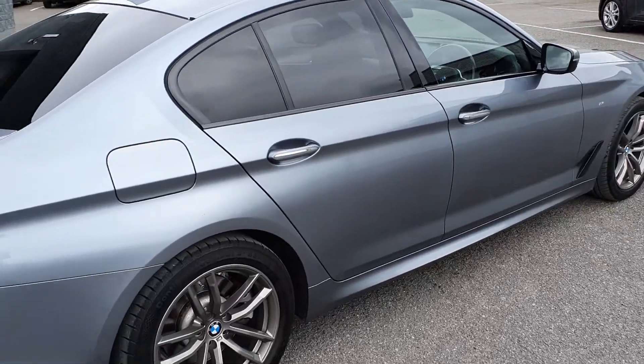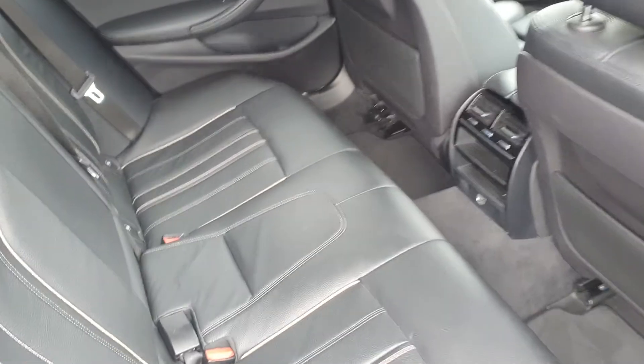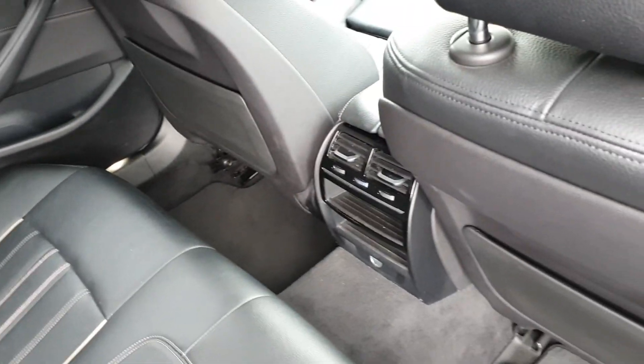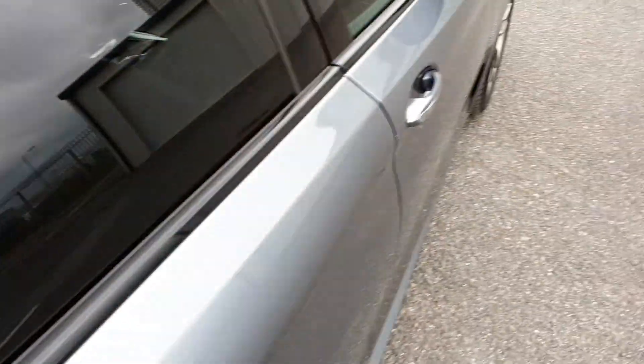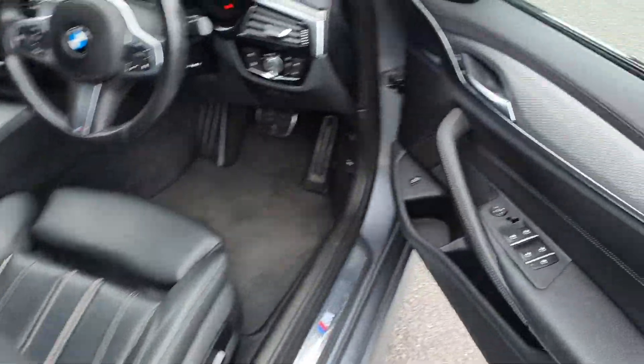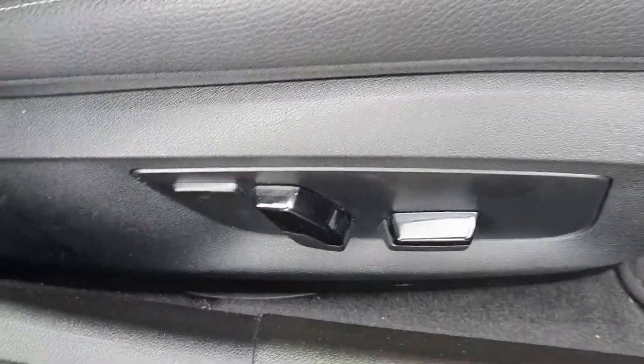It's a gorgeous looking car with a beautiful full black leather interior. It has ISO fix fixing points, a good amount of rear leg room, rear electric windows, electric windows and electric mirrors, and electric seats.